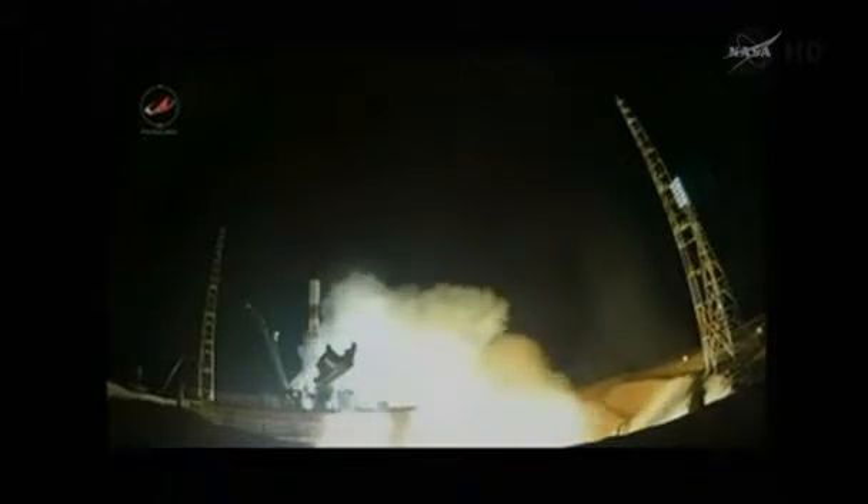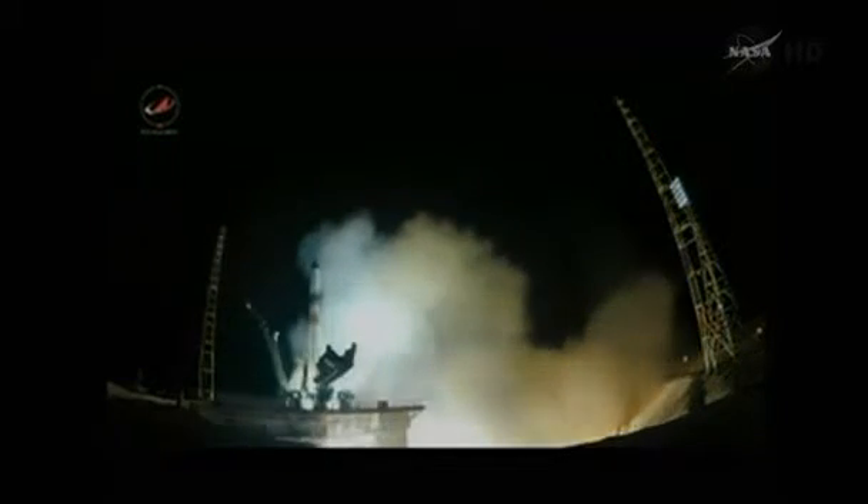Four, three, two, one. Ignition and liftoff.